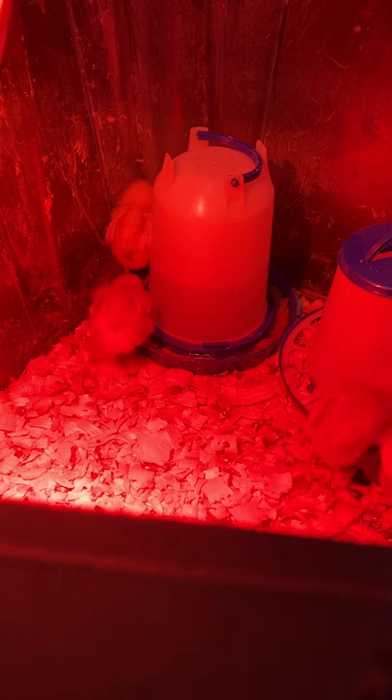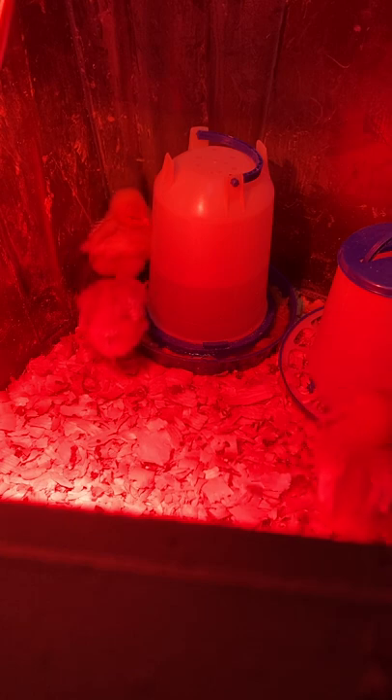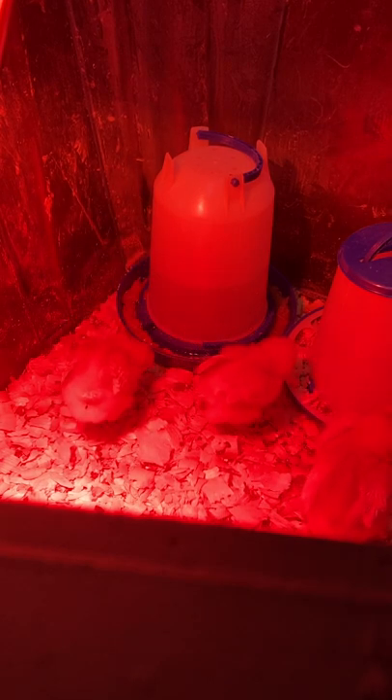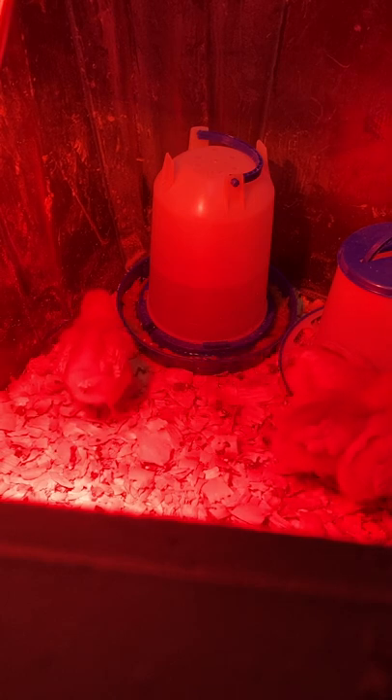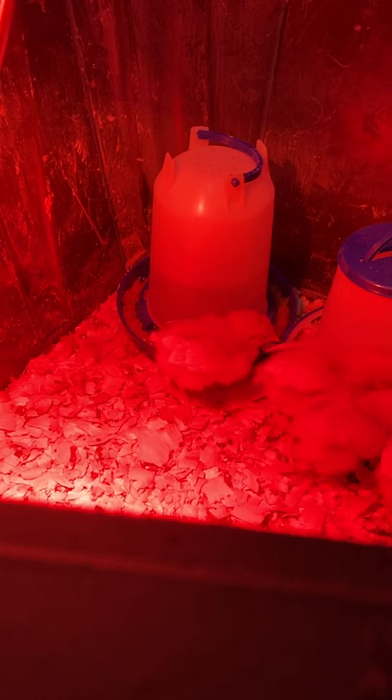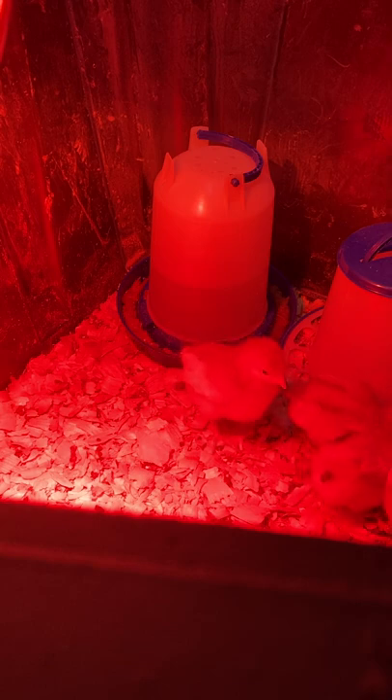Automatic Door Closer: a mechanical device regulated either by a timer or by sunlight to close a pop-hole door in the evening and open it in the morning. Since chickens actively forage at dusk, the door must be set so it won't close until they are all safely inside. In the morning, the door might be set to open after the hens have finished laying, to prevent the ritual hunt for eggs laid outside the shelter. Also called door keeper.